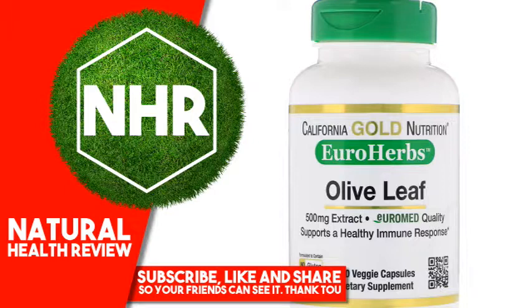Product Overview Description. California Gold Nutrition Euro Herbsome Olive Leaf Extract, 500 mg, standardized to 18% Oleuropein, European sourced, Pharmacopoeial Grade Euromete Quality, Phytoproof Olive Leaf Origin, EU processed in Spain. Supports a healthy immune response. Suitable for vegans and vegetarians. Green veggie caps made with chlorophyll and no artificial colors. Formulated to contain no GMOs, no gluten, no soy.